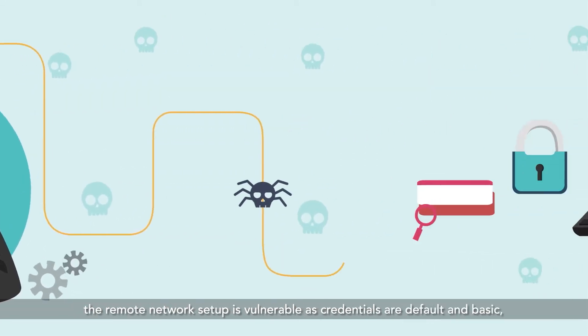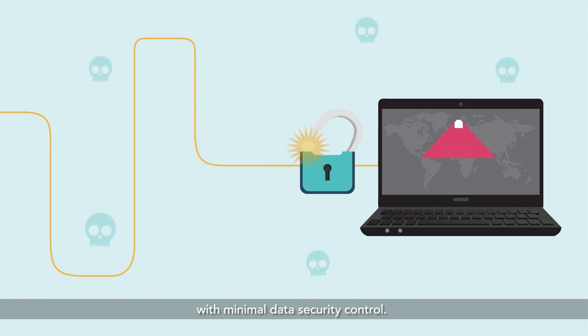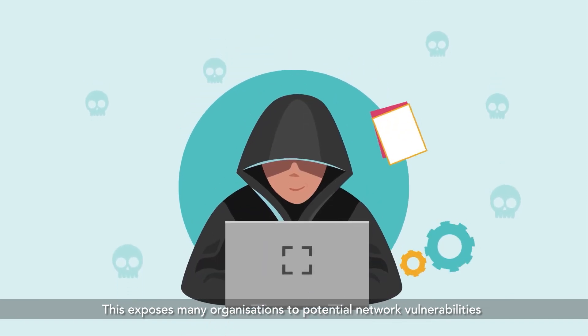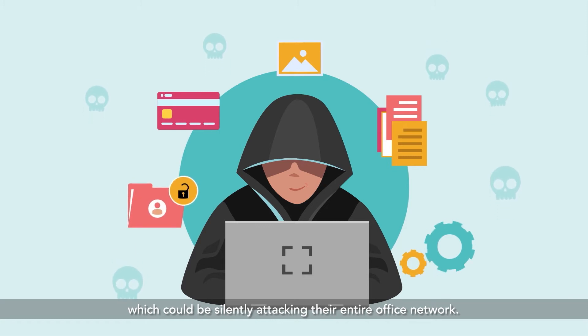The remote network setup is vulnerable, as credentials are default and basic, with minimal data security control. This exposes many organizations to potential network vulnerabilities, which could be silently attacking their entire office network.